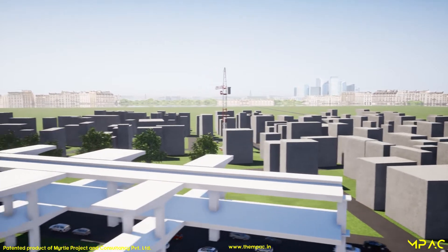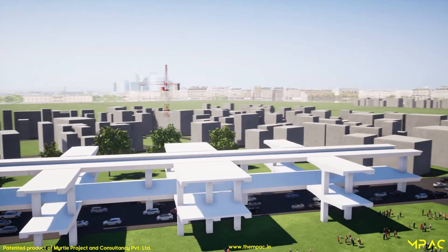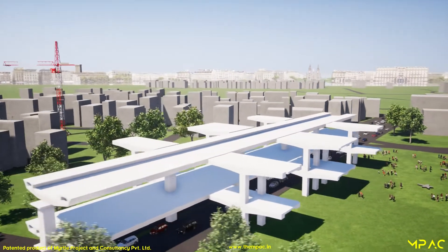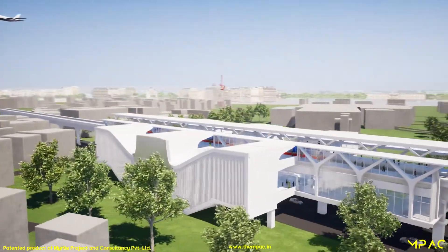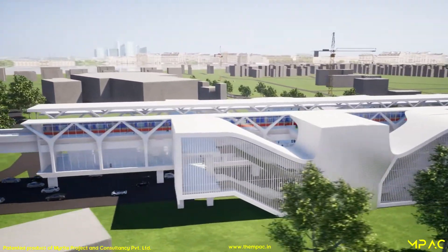Hence the metropolitan cities are provided with mass rapid transit and light rapid transit routes that help the city with safer, faster and better connectivity. The construction period taken to build the infrastructure to implement a mass rapid transit causes delay in commissioning the system on time.